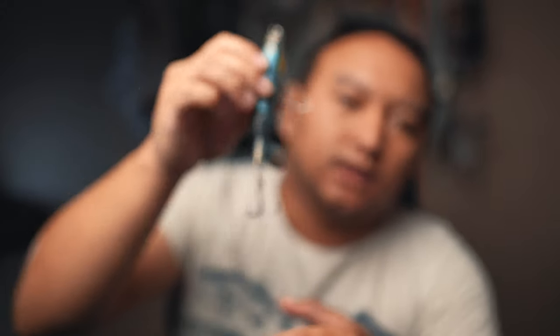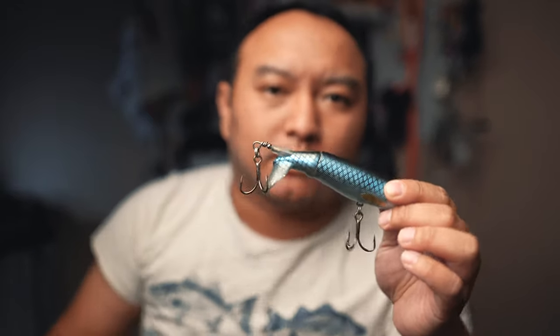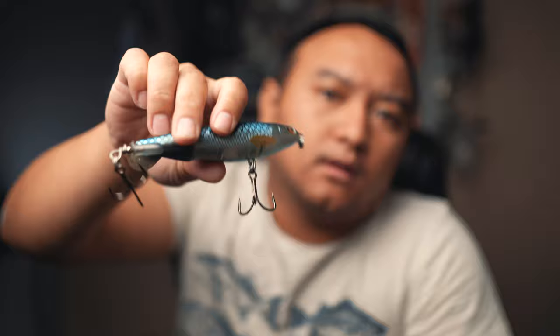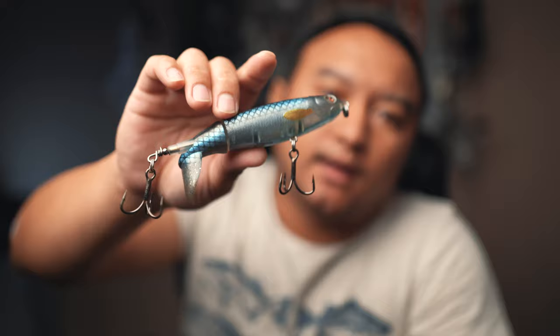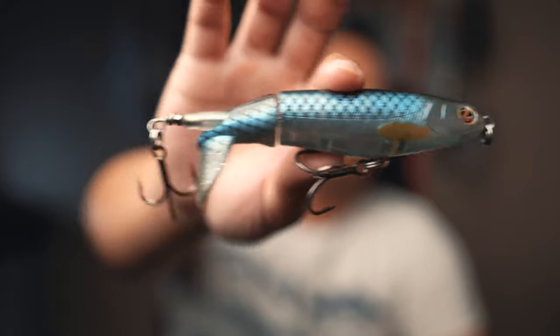This is a super easy lure to use and you can get it pretty much anywhere. It comes in four sizes now. This is the 130 size — I recommend the 130 or the 110. I also like this color, the bone color, and the chrome color. I'm not exactly sure what all the names are but they all work pretty well. That's number five, the Whopper Plopper.